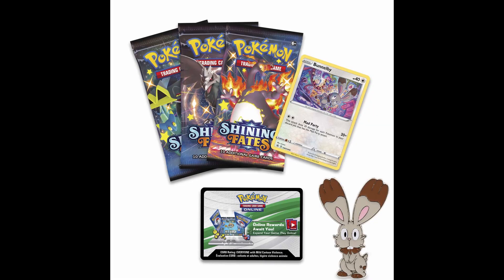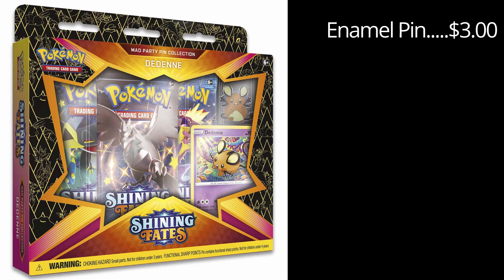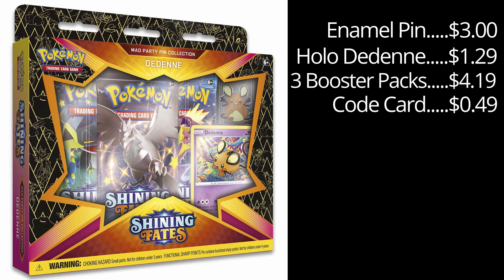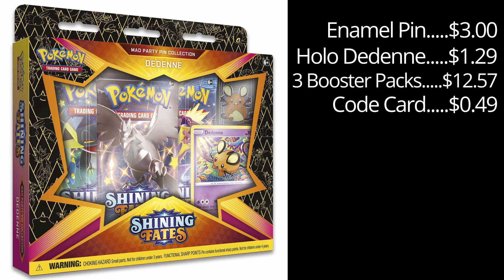The next thing we're going to be talking about are the pin sets, and I absolutely love the pin sets. I think these are so much fun — I've got all of my pins right here. These are worth $14.99 MSRP, and within each pin set you are going to be getting one enamel pin, one holographic card, three Shining Fates booster packs, and a code card. For the Dedenne pin set, the pin is going to be worth $3.00, the Holo Dedenne card is worth $1.29, three booster packs at $4.19 each, and the code card is $0.49. If you add all of these up, you get $17.35.